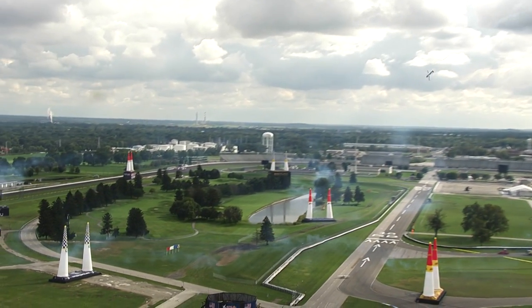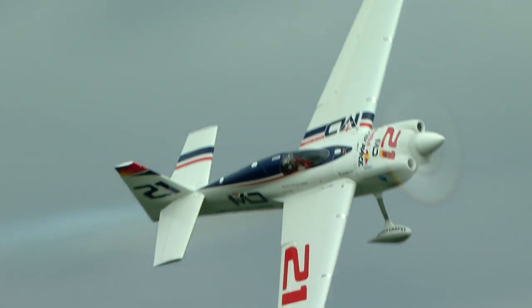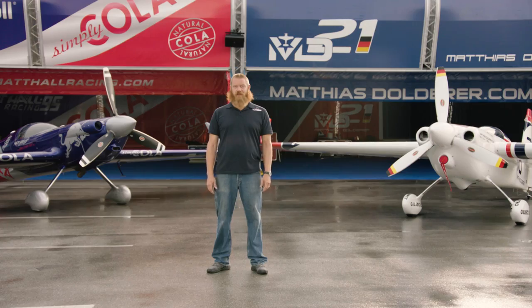Both are amazing aircraft as they come out of the factory, but it takes a lot of research, testing, and modification to make them competitive in the Red Bull Air Race World Championship. But we'll talk about that in another episode. Stay tuned.